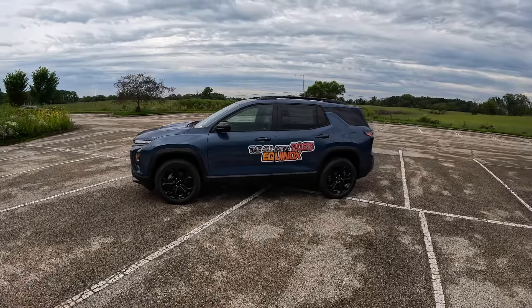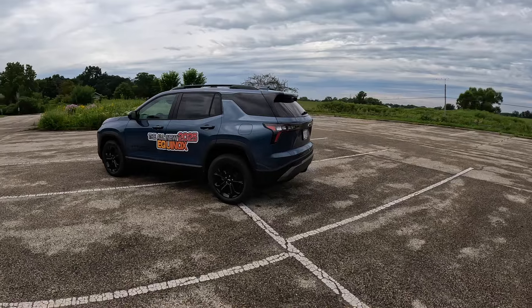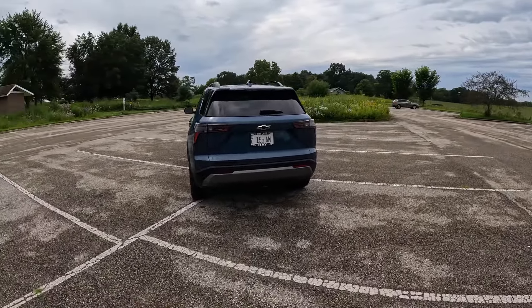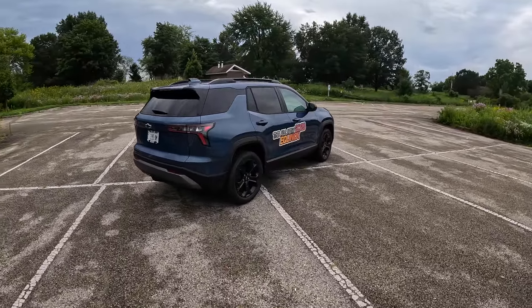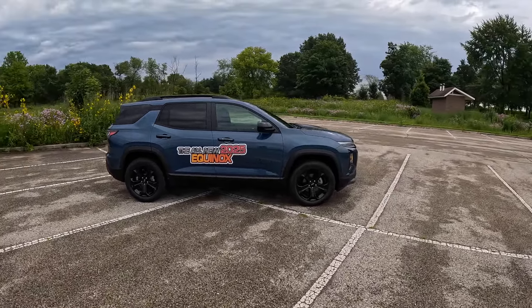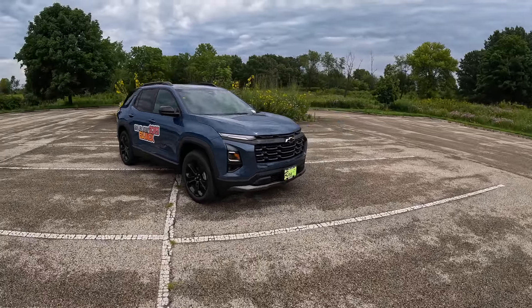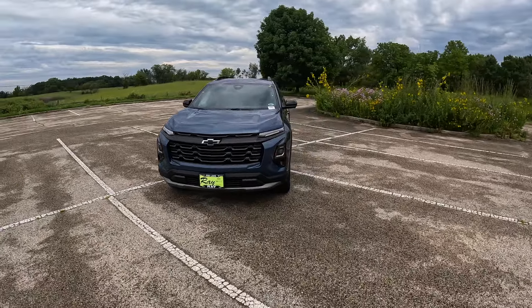Now we've got to talk about the looks. I absolutely adore the look of this car — it's so much better than the outgoing Equinox. It's like Chevy finally woke up and said 'hey, let's build an attractive car' — and they did it very very well. I mean, this is a Picasso where the old one was a crayon drawing. It's good, it's very very good.